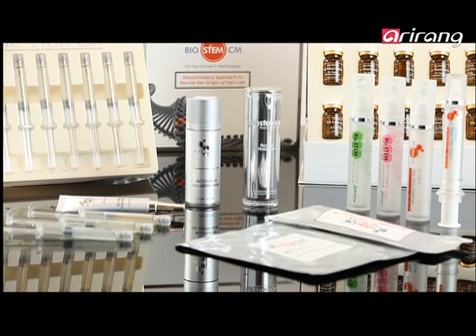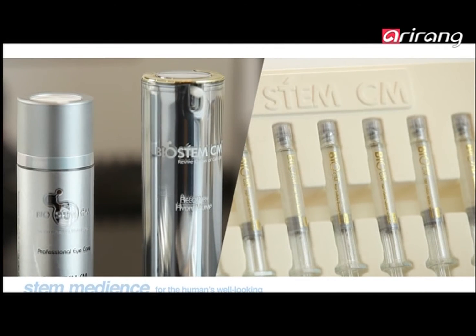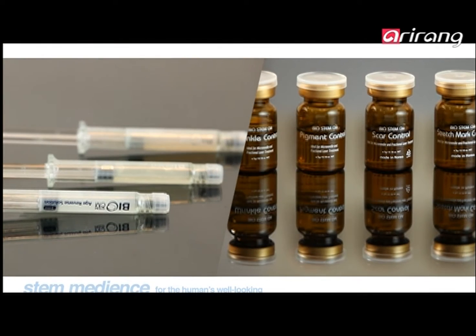The difference between STEMmedien's BioStem line and other products is the fact that it contains stem cell cultures.